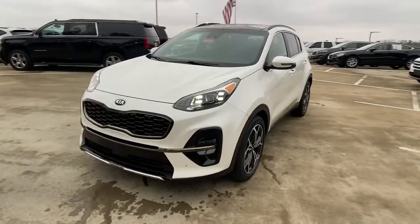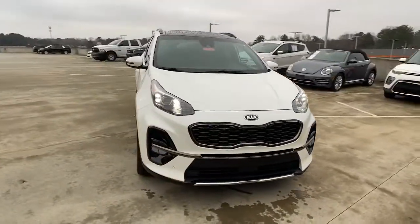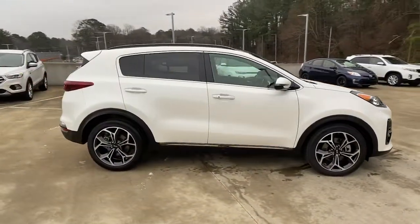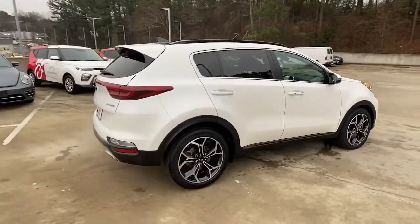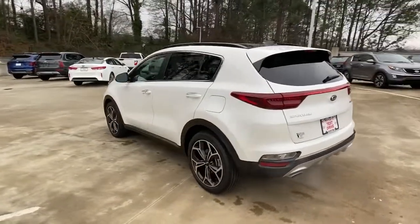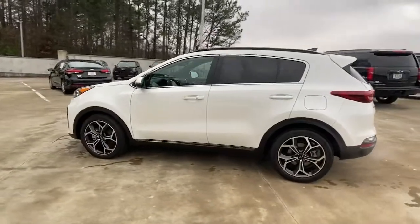Enjoy the view of this 2020 Kia Sportage. This vehicle is an outstanding buy with fewer than 15,000 miles on the odometer. Whether you're running errands or embarking on a family road trip, this sleek can-do Sportage brings convenience, comfort, and confidence along for the ride.